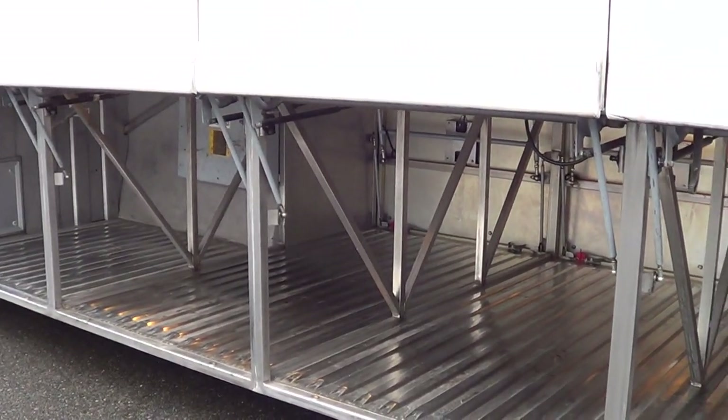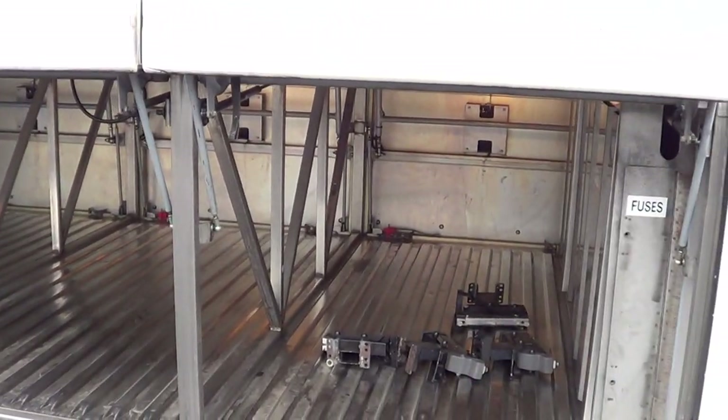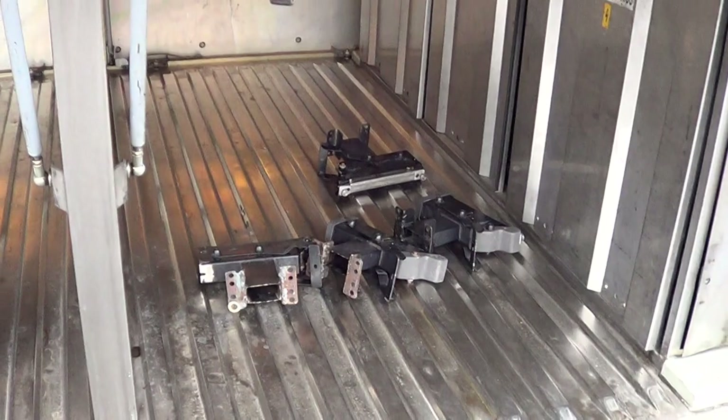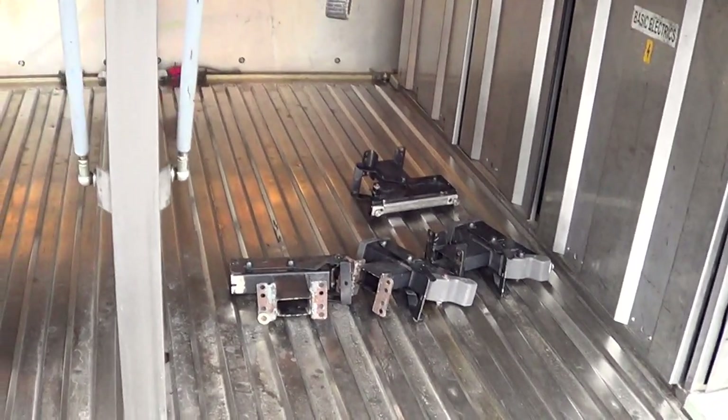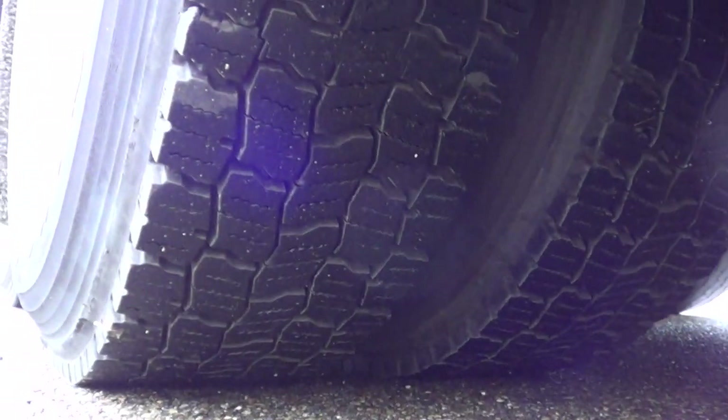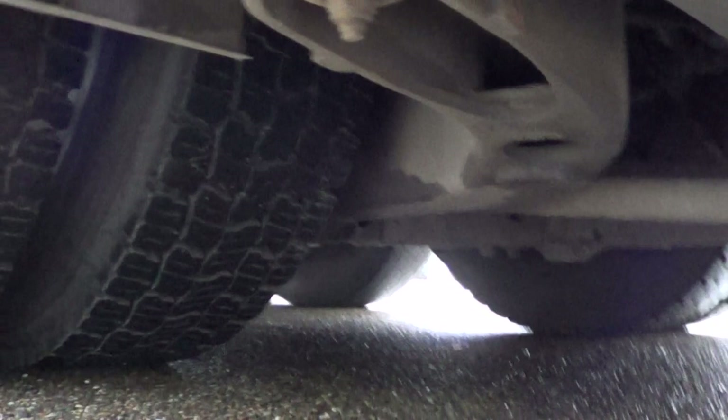Check out the under-floor storage compartments right here — four under-floor storage compartments. Looks like we've got some kind of seat bracketry going on underneath there. Anyhow, as you can tell, this has got a ton of storage. Let's check out the drive tires — got a nice set of mud and snows. Cruise around here underneath to the lift end.